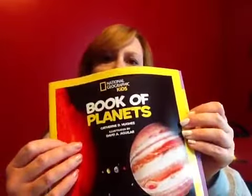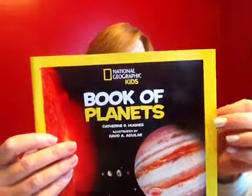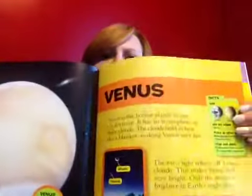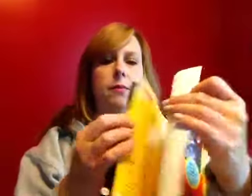I also picked up the National Geographic Kids Book of Planets. I've gotten some of these books for him before — I think the Book of Animals and maybe the Book of Space. They're very colorful and very informative. We go to the library a lot and he picks out different books each week, and I always pick out a couple extra for him. But it's nice to have books at home too.